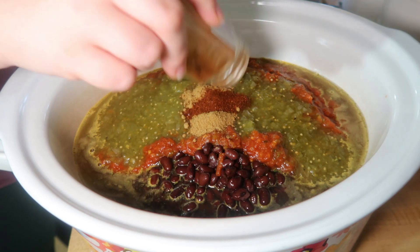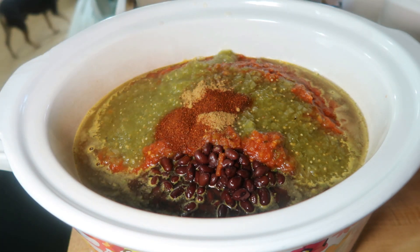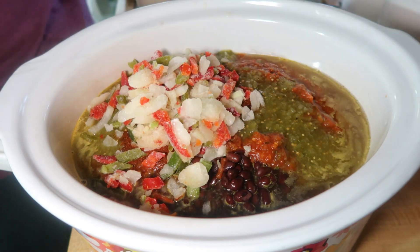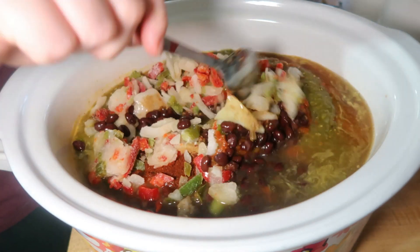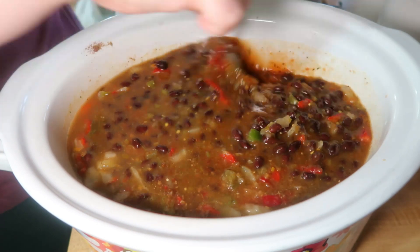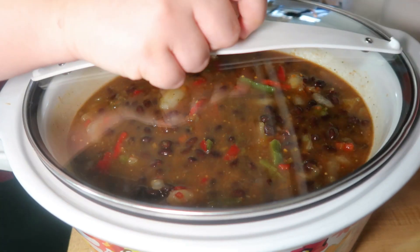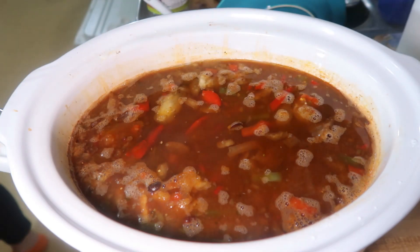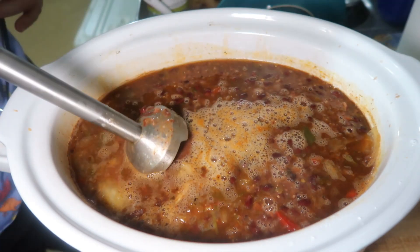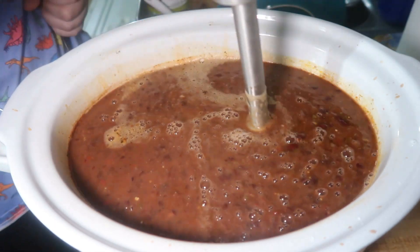Usually you'd add fresh diced onion and red pepper, but I used a frozen pepper and onion mix from Walmart — about a cup to a cup and a half — since everything gets blended up anyway. I gave it all a good stir and cooked it on low for about six hours. When we came home I just used my immersion blender to blend it up to the texture we prefer.